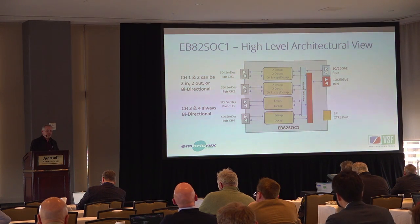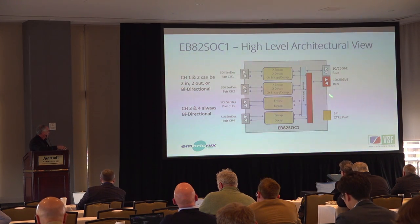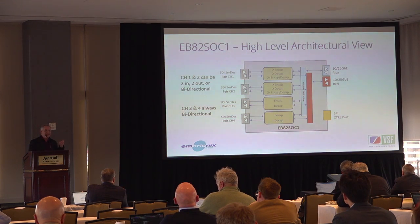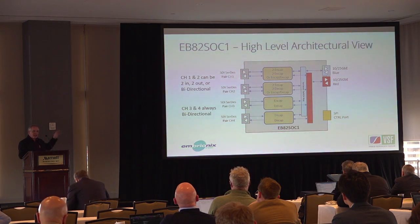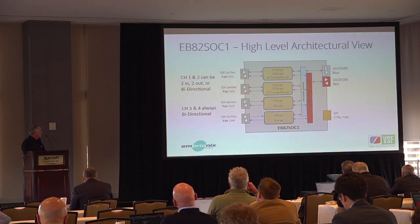From a high-level standpoint it's relatively simple: you have your SPI control, the ports can be either 10 gig or 25 gig Ethernet, and that sets the Ethernet rate and the clock rate of the device itself. When you have an application running at 10 gig Ethernet, everything inside the FPGA is running at a 10 gig clock rate; when you have 25 gig Ethernet, everything inside is running at 25 gig.